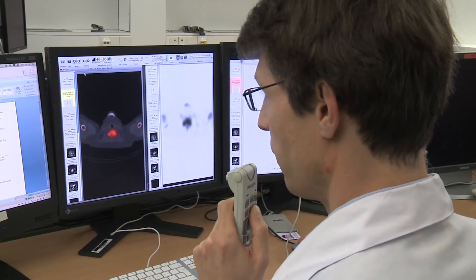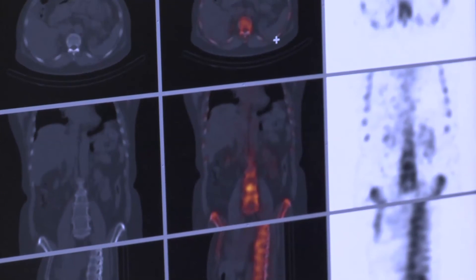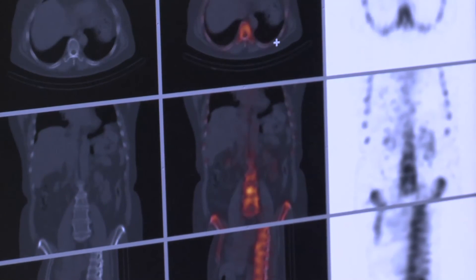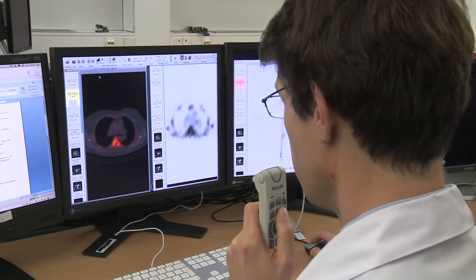Full body bone scintigraphy with SPECT-CT indication. The results are sent directly to the referring doctor who prescribed the examination. Do not hesitate to ask our staff any questions you might have. As a general rule, there are no particular precautions needed following the examination.